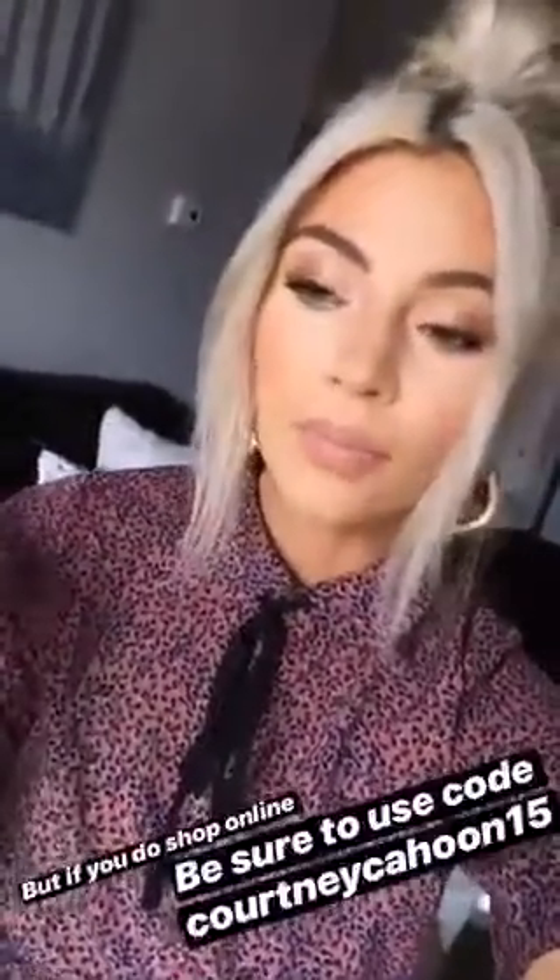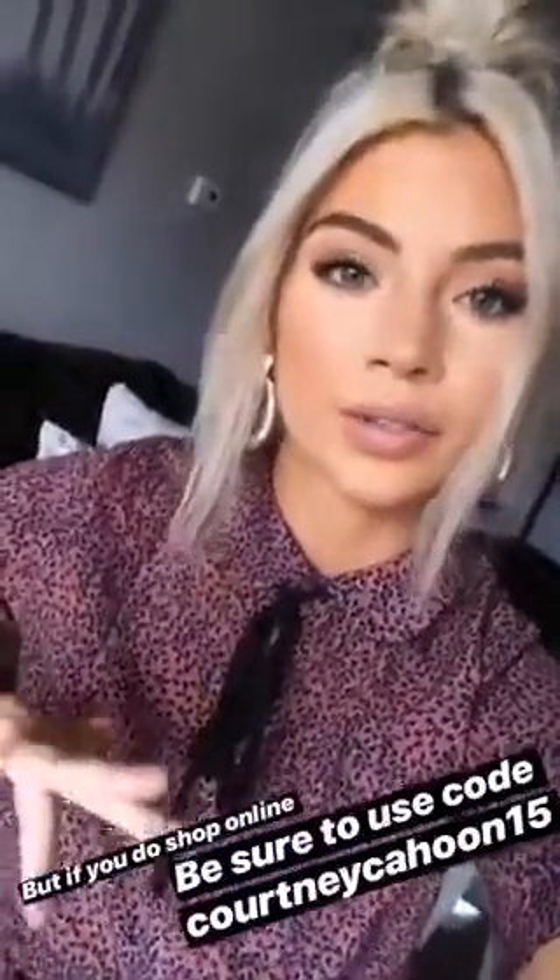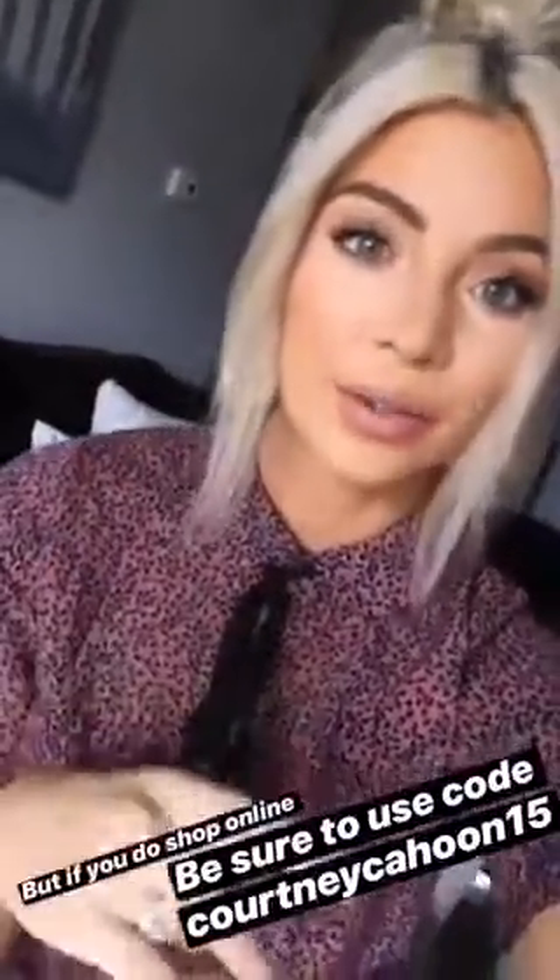Side note for my Utah girls: if you are super worried about trying things on, they do have the cutest retail store. It's in Draper — you can just Google it and it will show their address. It's seriously the most darling store and the girls that work in there are so sweet and so cute. I have a special place in my heart for them because I actually used to work there. So if you want to shop in store instead of online, you can just go into their store if you're local to Utah. Be sure to check out their retail store too.